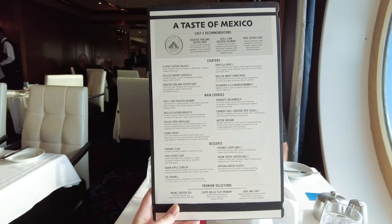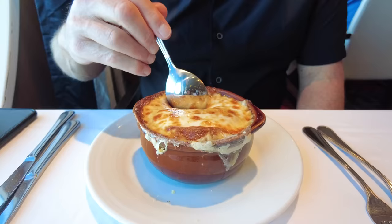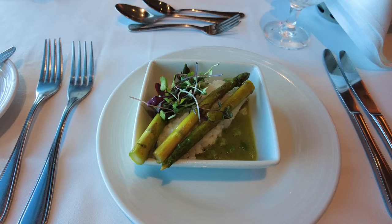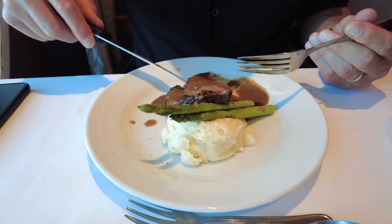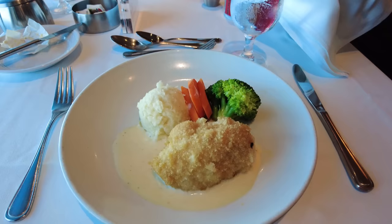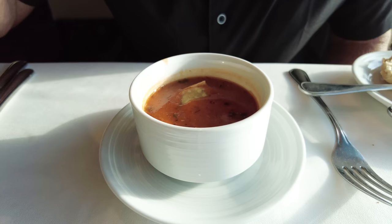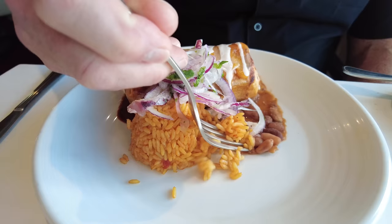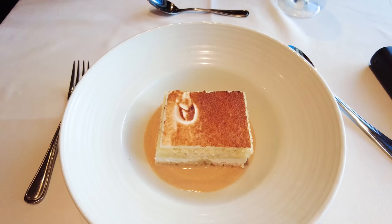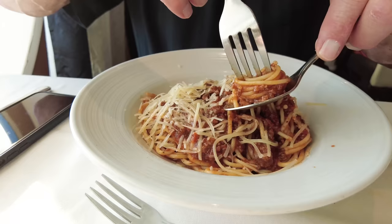Nearly everything on the main dining room menu is included in your cruise fare. For dinner, premium selections like lobster and steak cost extra, but everything else is included — and you can and should order more than one item. The dinner menu rotates every night with different choices. I love traditional dining for the consistency of having the same waiters who get to know your preferences. The menu can be previewed in the Royal Caribbean app or posted outside the dining room.